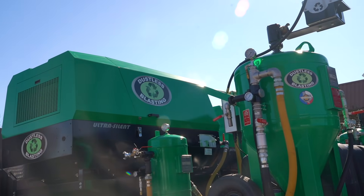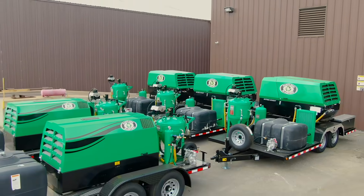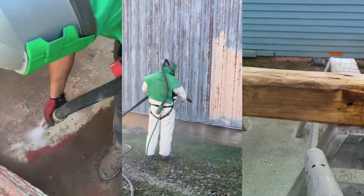Are you ready to go beyond blasting with dustless blasting? Versatility is essential. Our trailers are remarkably adaptive for all sorts of applications. Confidently tackle blasting jobs wet, dry, or with soda and organics.